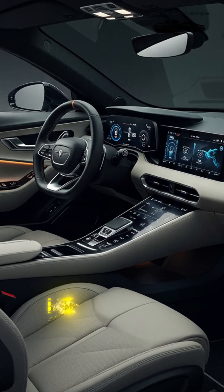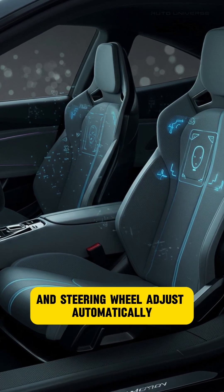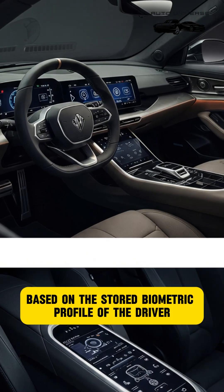Feature 9: Biometric Seating Memory. Seats, mirrors, and steering will adjust automatically based on the stored biometric profile of the driver.